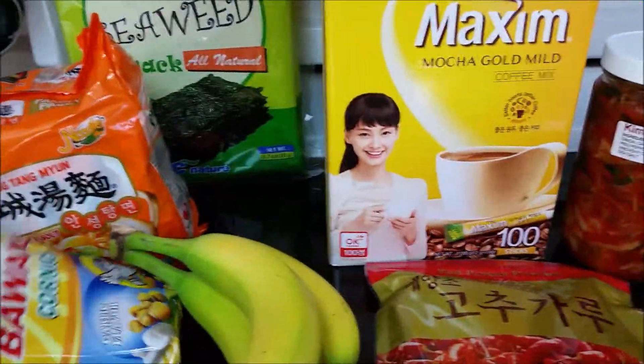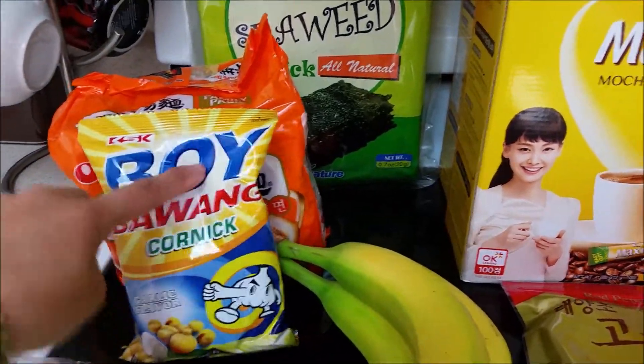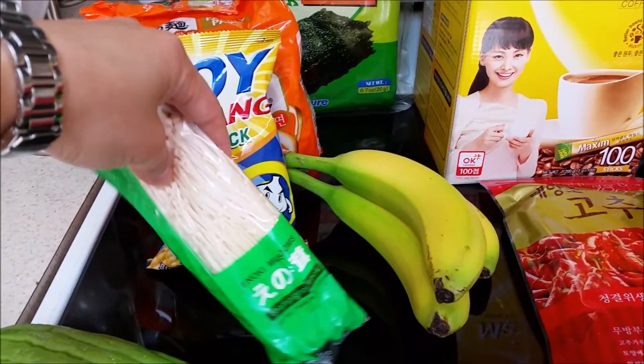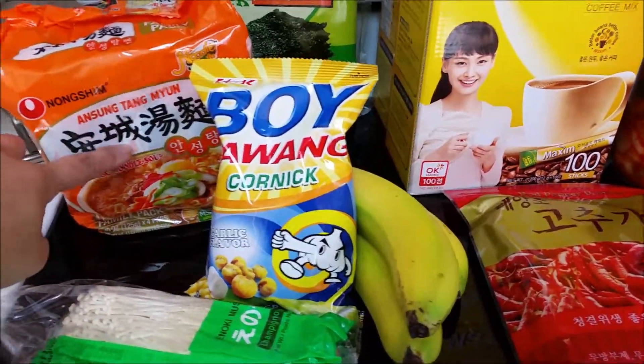I also got this Boy Bawang cornick and it's the garlic flavor. And I also got these enoki mushrooms and I'm going to use this with the ramen.